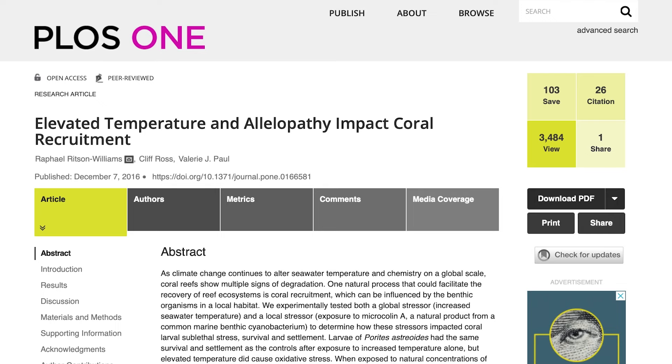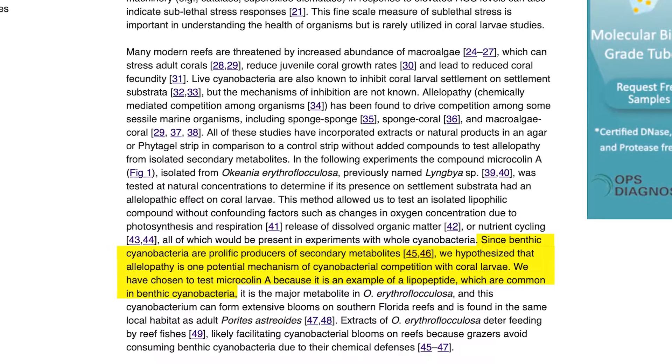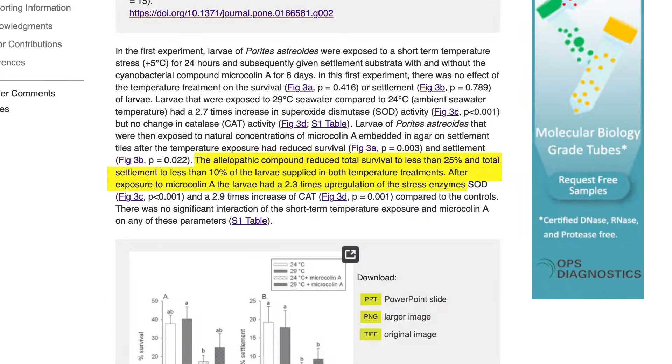Another article considers another common challenge in reef tanks — cyanobacteria — which has visible, observable negative effects on many corals in marine aquaria. The study, called 'Elevated Temperature and Allelopathy Impact Coral Recruitment,' states that live cyanobacteria are known to inhibit coral larval settlement, but the mechanisms of inhibition are not fully known. They hypothesize that allelopathy is a potential mechanism, and tested microcolin A on coral larvae because it's common in cyanobacteria. The result: the allelopathic compound microcolin A reduced total survival rates to less than 25% and total settlement to less than 10% of larvae, with a 2.3 times upregulation of stress enzymes after exposure.